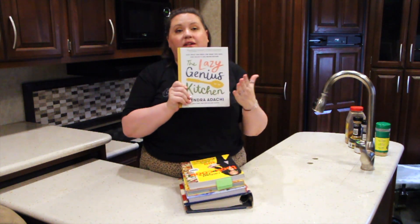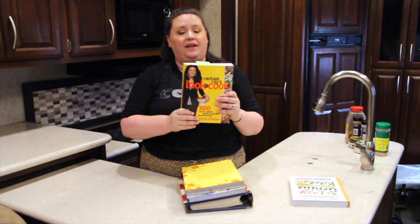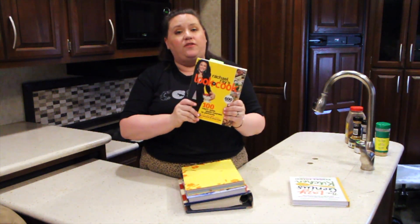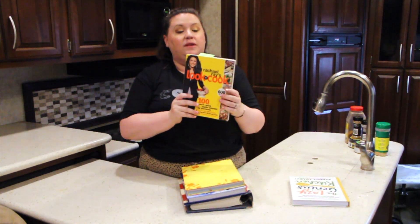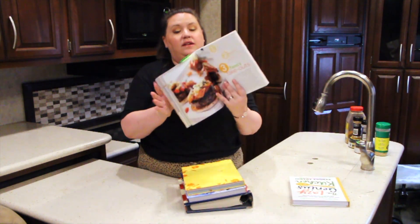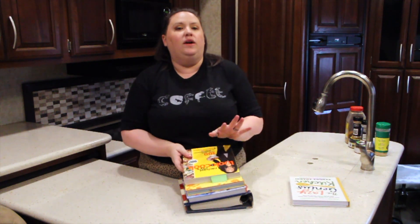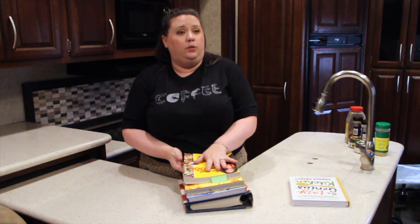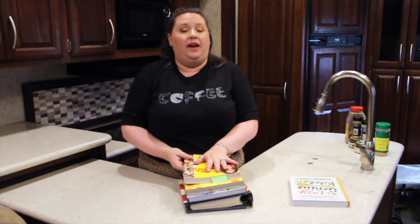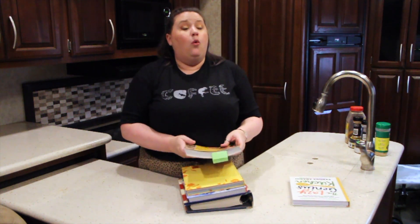My OG girl Rachel Ray — one of my favorite 30-minute meals cooks. She has her Look and Cook cookbook, which gives you beautiful step-by-step color pictures. One of the things you can do with these cookbooks is look and see what you'd like to cook, then think of ways you can freeze it, make it into smaller portions, or tweak the flavors into something a little different.